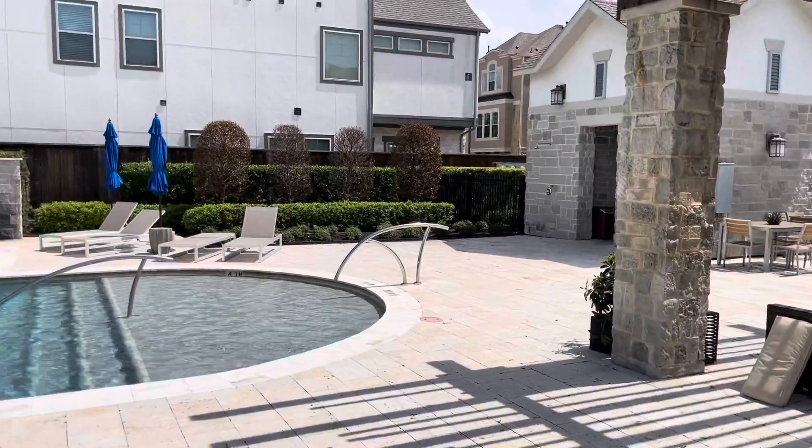I wanted to show you this — I think this is fantastic, it's right across the street. Come and see this house, this is a beauty and it will not last long. Take care, have a great long weekend.